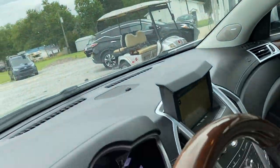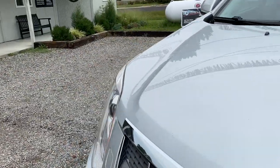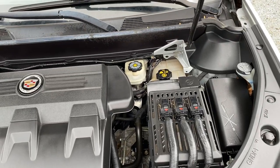OnStar is up here. Let's take a look under the hood — very clean, and it sounds good.